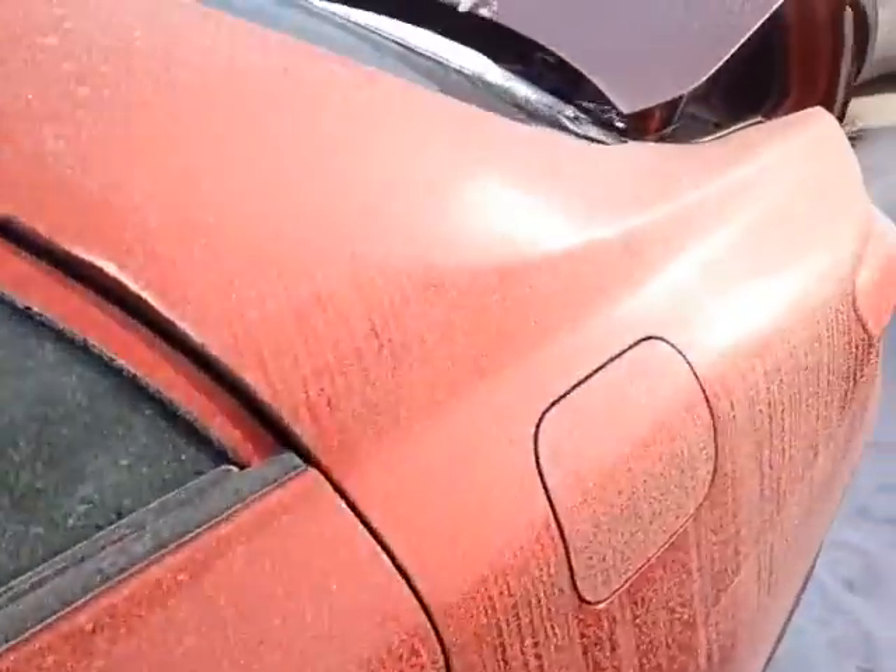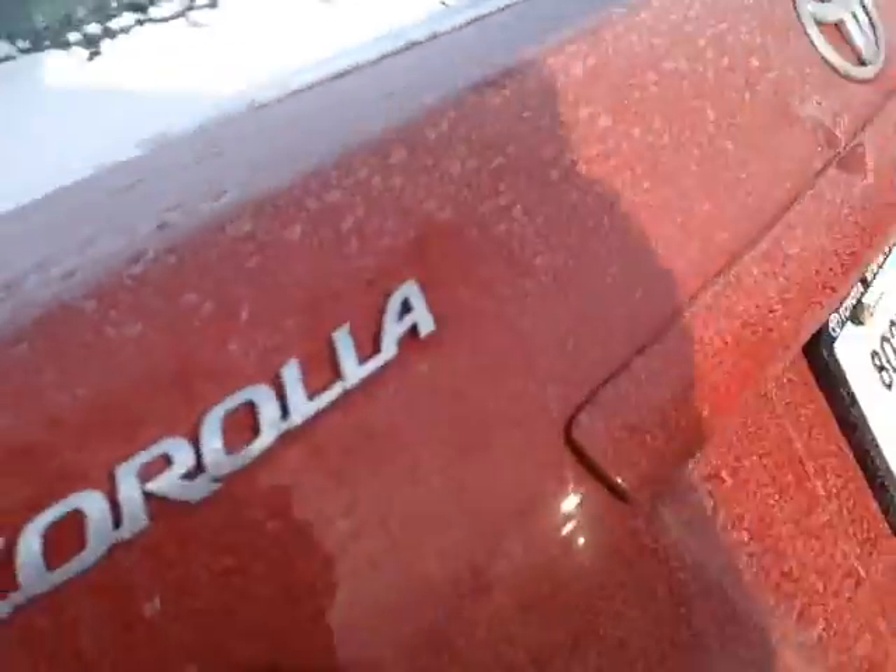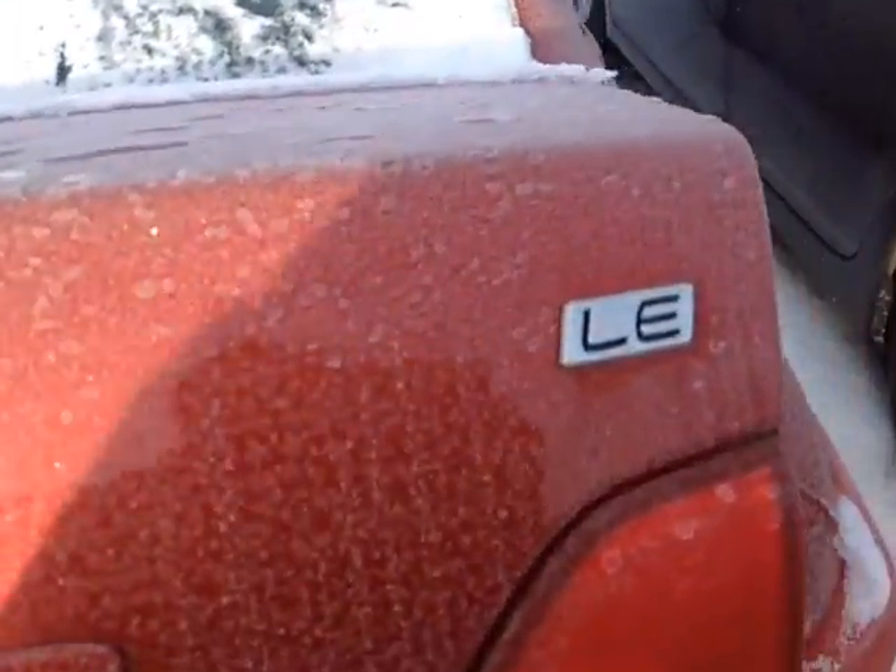Come around to the back and I'll show you the trunk space. As you can see, this is the Corolla LE package — definitely no shortage of trunk space back here. This is a nice elegantly carpeted Corolla cargo mat.